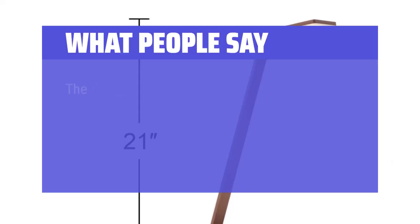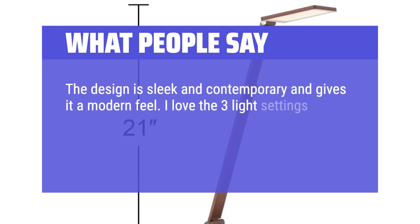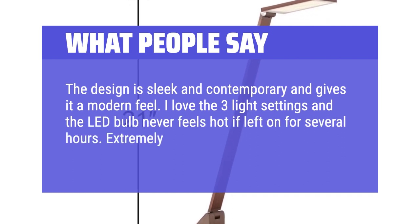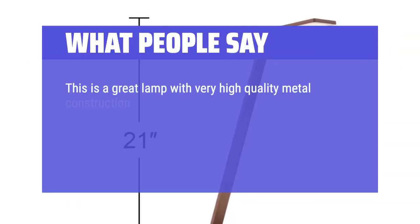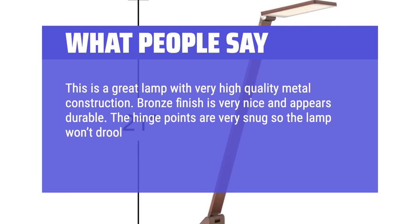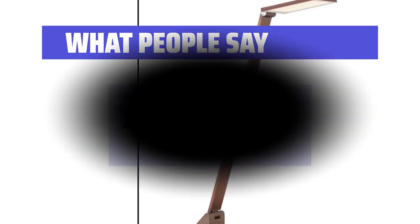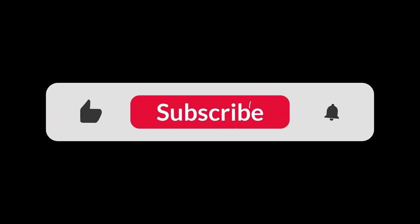What people say: The design is sleek and contemporary and gives it a modern feel. I love the 3 light settings and the LED bulb never feels hot even after several hours. Extremely energy efficient. This is a great lamp with very high-quality metal construction — the bronze finish is very nice and appears durable. The hinge points are very snug so the lamp won't droop over time. 3 light settings including a very bright one that I really like. You can find the Amazon purchase link in the description below. Hope this video can be helpful to you — thanks for watching.